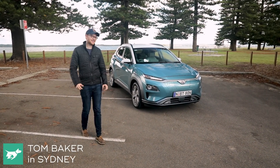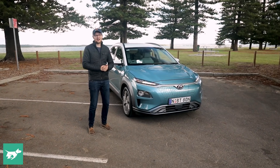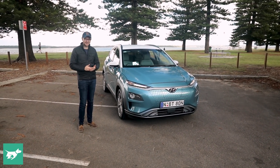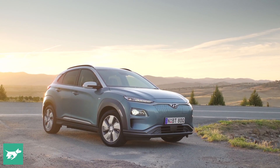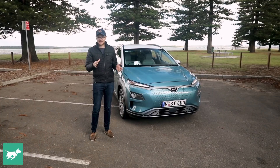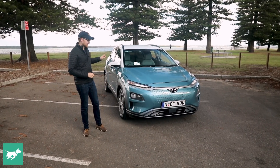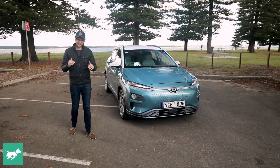I'm Tom Baker, this is Chasing Cars, and here with me today I have a new electric car that I reckon is going to be something of a game changer here in the Australian market. This little gremlin is the Hyundai Kona Electric — it's a small SUV based on the standard Kona, except this one swaps out the internal combustion mechanicals for pure electricity.